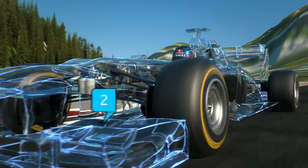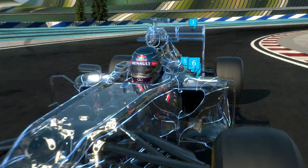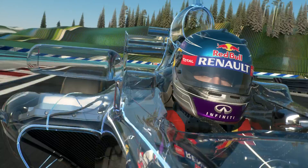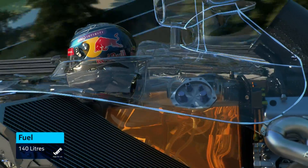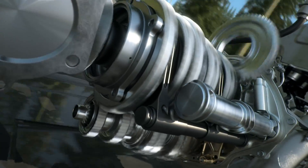New nose, front wing, rear wing, engine, gearbox, an enhanced energy recovery system, and much more. The amount of fuel used in the race has been restricted — we now have 30% less in the tank. How can you save that much and still keep running? First of all, we get one extra gear: eight instead of seven.